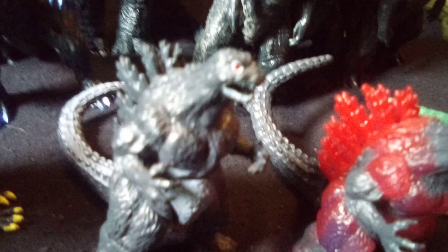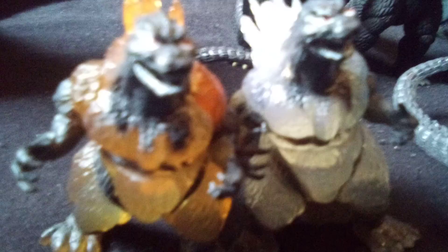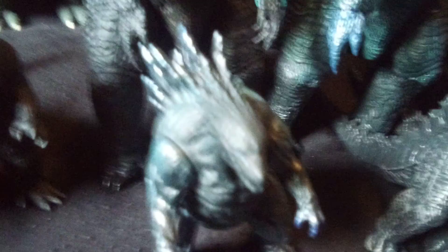Another Godzilla, Zilla, Bluezilla, Clearzilla, and Burning Godzilla. Earth Godzilla, and 1989 Godzilla.